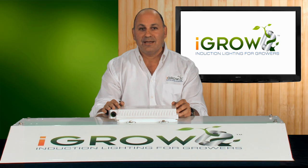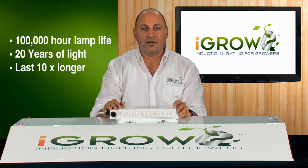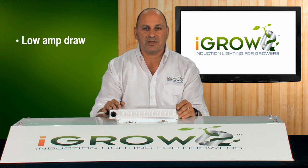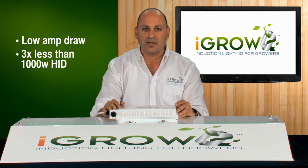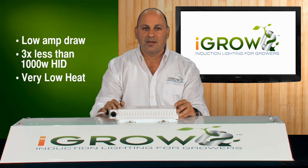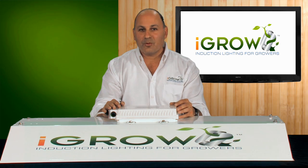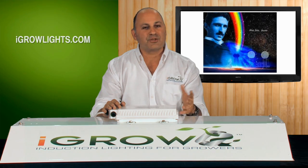So what's so special about iGrow induction and why have we spent the last three years working on it? It's actually pretty simple. It lasts a hundred thousand hours — that's about twenty years worth of light and about ten times longer than the HID light you're currently using. It uses very little electricity: 1.6 amps, about three times less than the thousand watt HID you're using. And it gives off very little heat — we can actually touch a 400 watt light bulb with our hands. And if that wasn't good enough, it was invented by Nikola Tesla, one of the greatest inventors of the 20th century, and it's been in use for a hundred years.